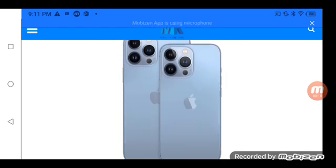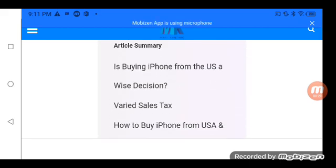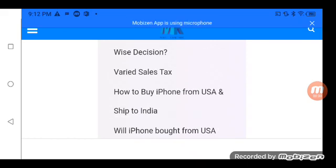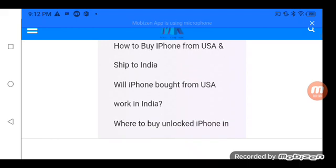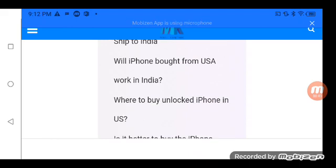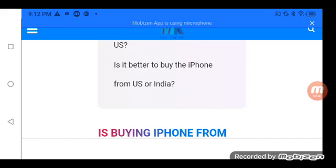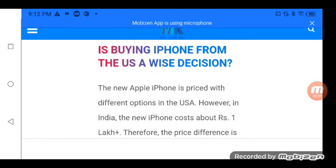Article summary: Is buying an iPhone from the US a wise decision? Where is the sales tax? How to buy an iPhone and ship to India? Will an iPhone brought from the US work in India? Where to buy an unlocked iPhone in the US? Is it better to buy the iPhone from the US or India?